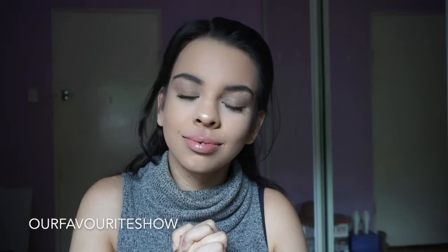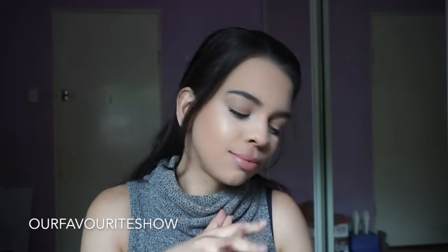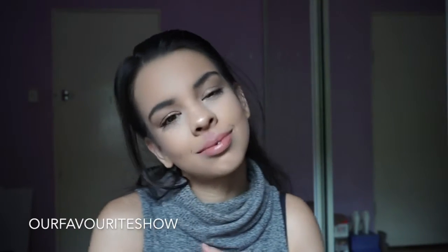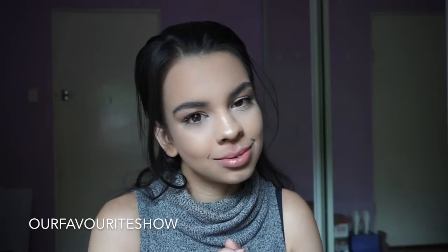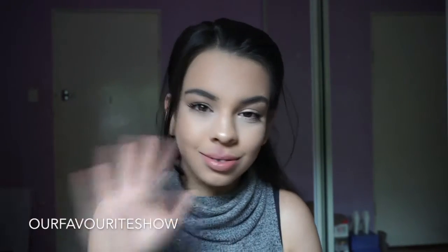So that's the finished look. This is what I tend to do just when I'm heading to the shops or just heading out. I hope you enjoyed this video guys — if you did, don't forget to give it a thumbs up, leave me a comment down below, and make sure to subscribe because I do upload twice a week. I hope you're having an amazing day guys!